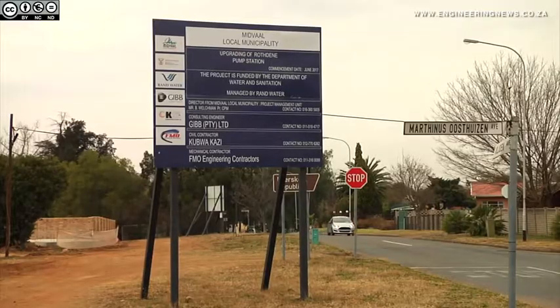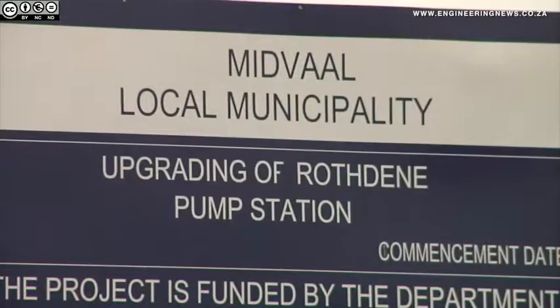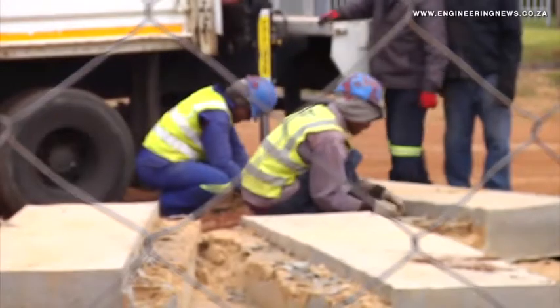Following the completion of the Ratteen Palm Station at the end of June, the project aims to provide the Madwal municipality with an opportunity to start several housing and social developments in the area. Simone Lietke tells us more. Funded by the Department of Water and Sanitation, the upgrade of the Ross Dean Palm Station involved the construction of a rising main to connect to the Madden wastewater treatment works.